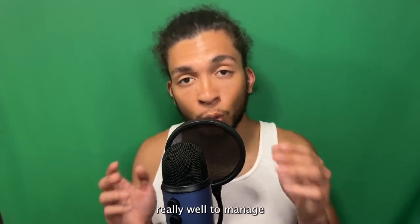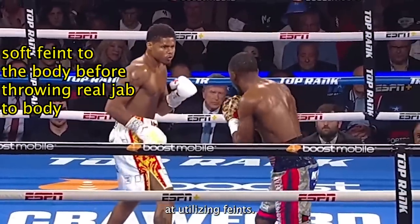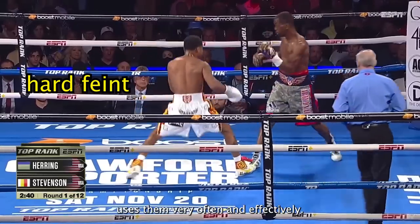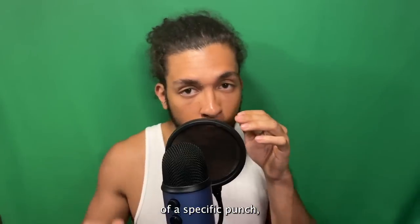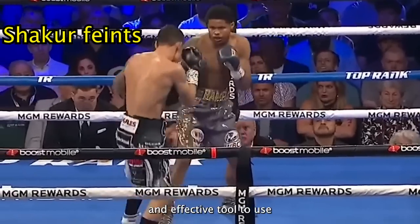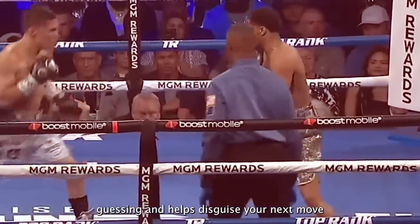The third thing Shakur does really well to manage distance is utilizing feints. Feints are a tool that should be in every fighter's arsenal, and Shakur uses them very often and effectively. A feint is simply the act of starting the movement of a specific punch but not going all the way and throwing it. This is an amazing and effective tool because it keeps your opponent guessing and helps disguise your next move.